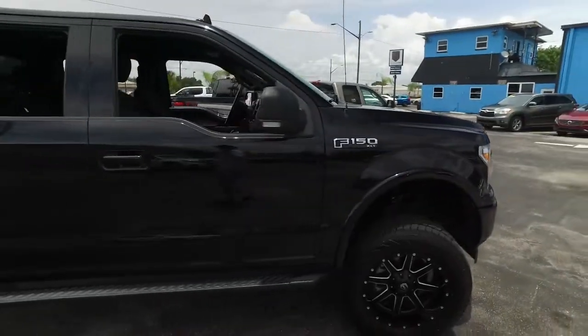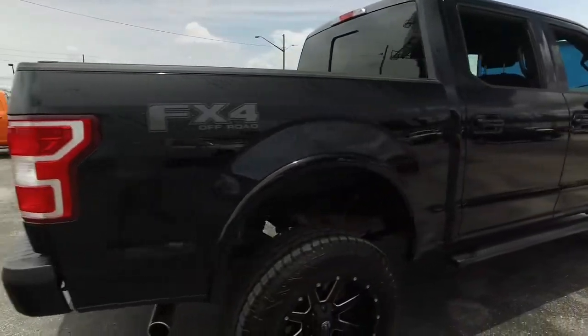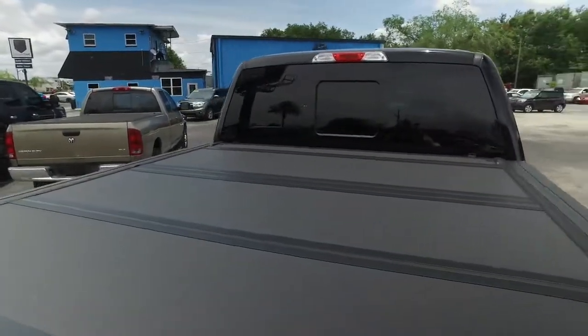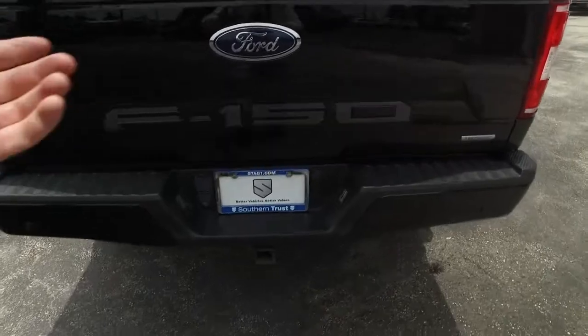Southern Trust is going to make everybody smile for the best pre-owned cars, trucks, and SUVs on the planet. FX4 package features skid plates and hyper-performance shocks — a $620 value. You've got that folding bed cover — a $1,200 value — plus backup sensors and a tow package.